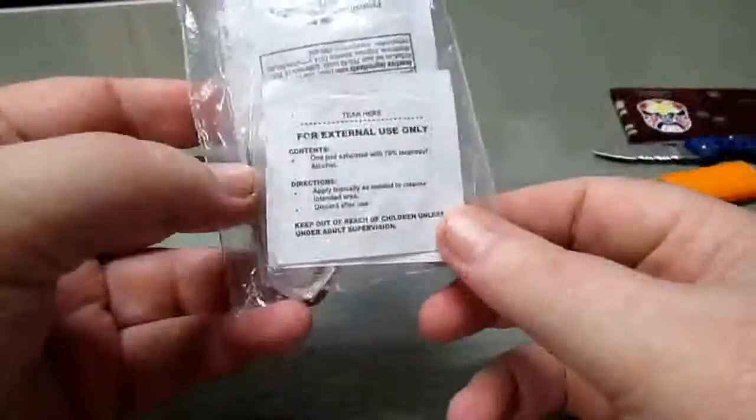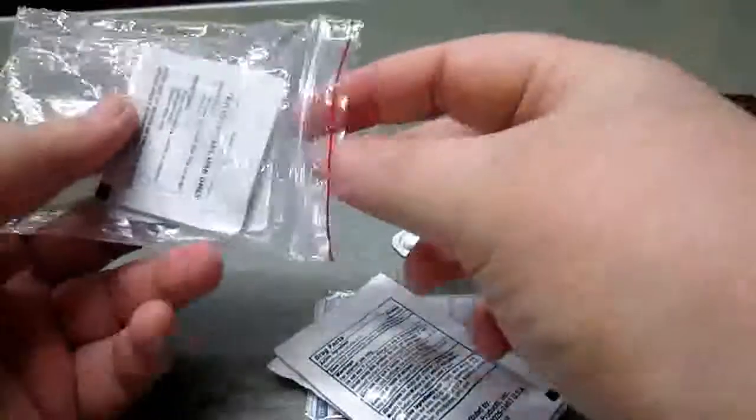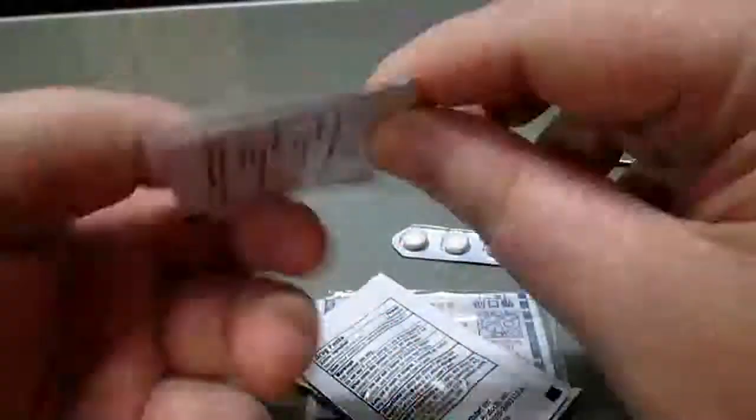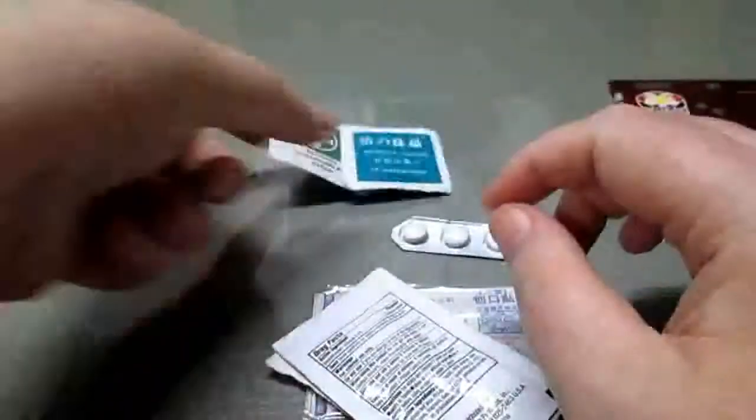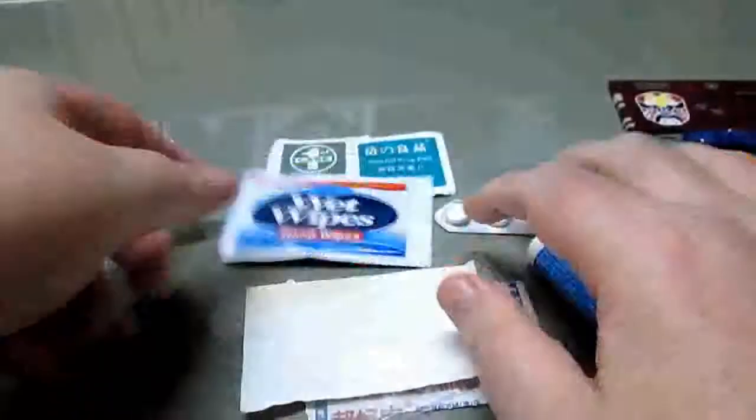Inside a snap-lock bag I have some ibuprofen — I suffer from pain all the time so I keep some with me; I also have some on my keyring and in my wallet. There are also a couple of alcohol prep pads and a disinfectant handy wipe/wet wipe.